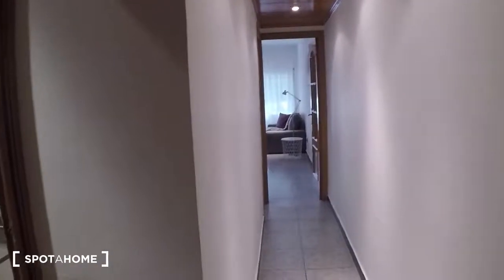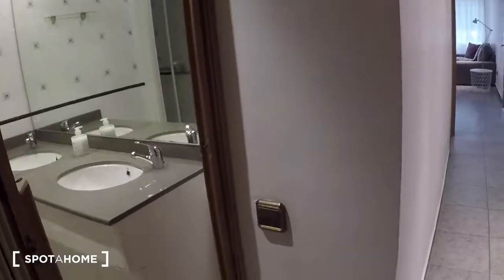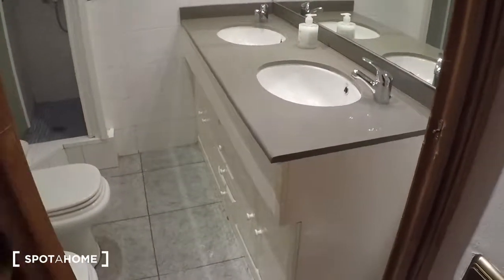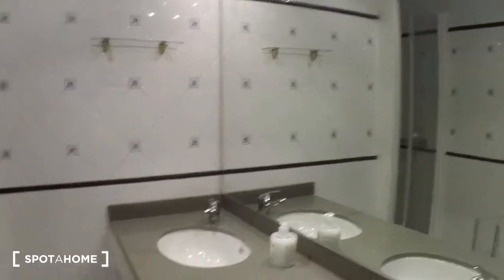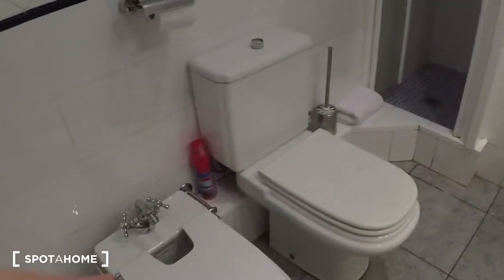Here we are in the entrance. This is the corridor. And here on the left we have a kind of pocket door — and there is the bathroom. You have two sinks and a lot of cabinets. Toilet a bit further. In this corner you have the vacuum cleaner, and here is the shower.